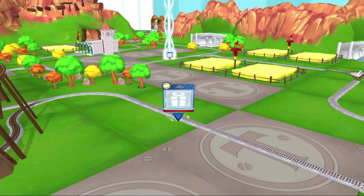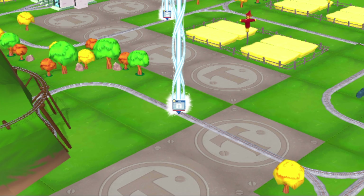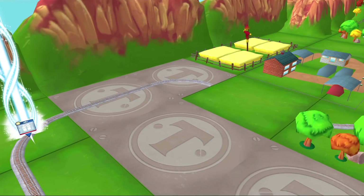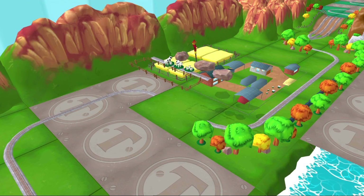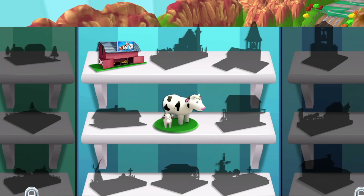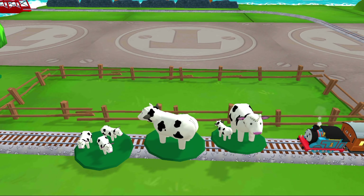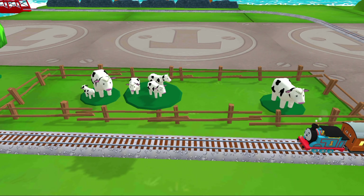Which way do you want? We're almost at the town square! Next stop... Cannonball Curve! You can help us steer through the sharp curves. Swipe left or right to keep the train on the track. Super!